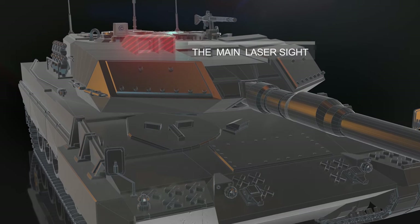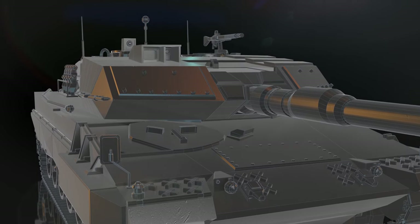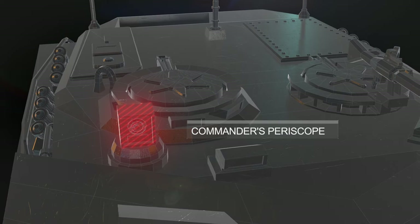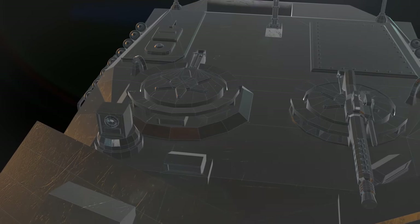The laser in the gunner's tower measures distances up to 9,990 m with an accuracy of 10 m. To command the gunner, the commander has a periscope with an 8x zoom. If necessary, the commander can take on the task of defeating the target.